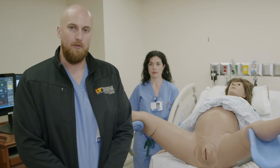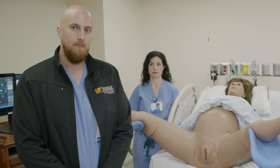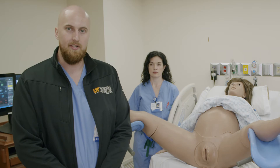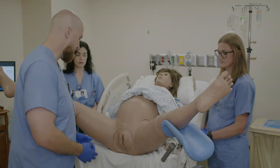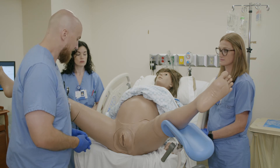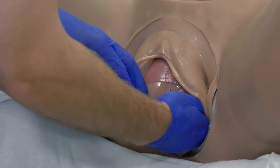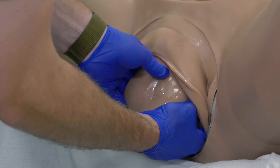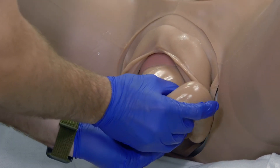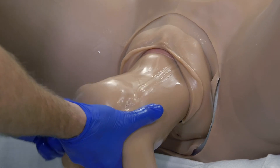In the setting of a complete breech, maternal effort alone should be sufficient to deliver the fetal trunk and lower extremities. In the setting of an incomplete or frank breech, the Pinard maneuver may be necessary. It is begun when maternal effort has delivered the baby to the level of the umbilicus, accomplished by sliding the hand along the lower extremity, placing gentle pressure in the popliteal fossa, and rotating the limb away from the trunk while rotating the trunk in the opposite direction to facilitate knee flexion and delivery. The maneuver may be repeated on the opposite side as necessary.